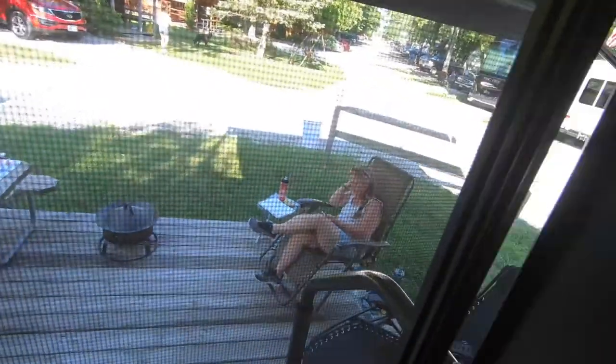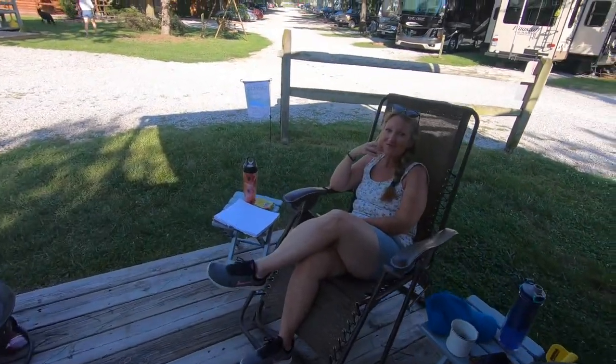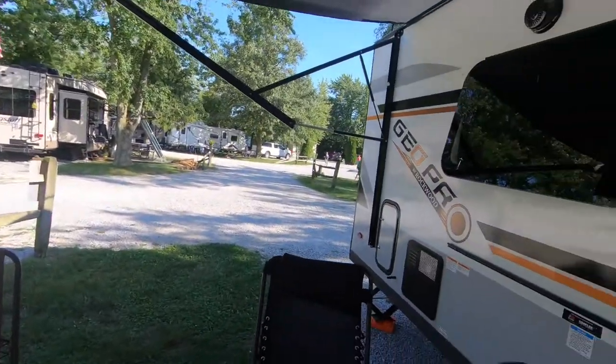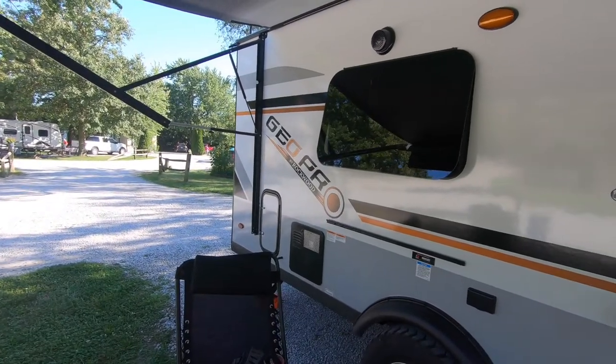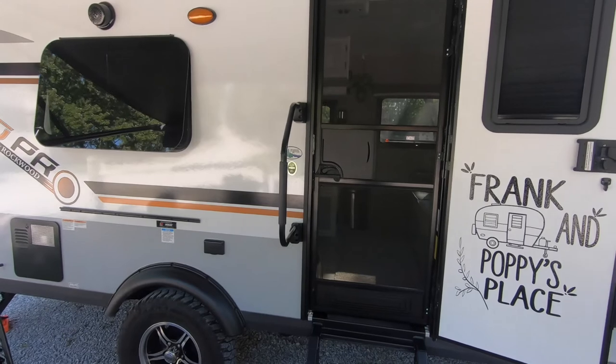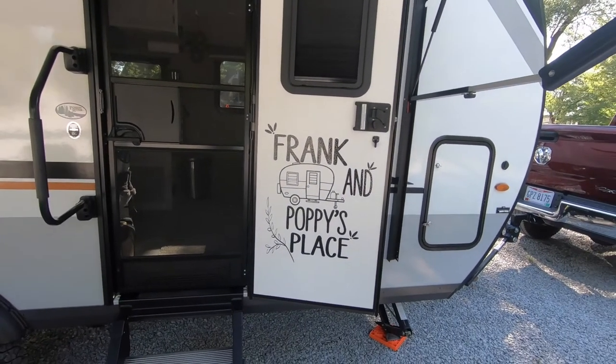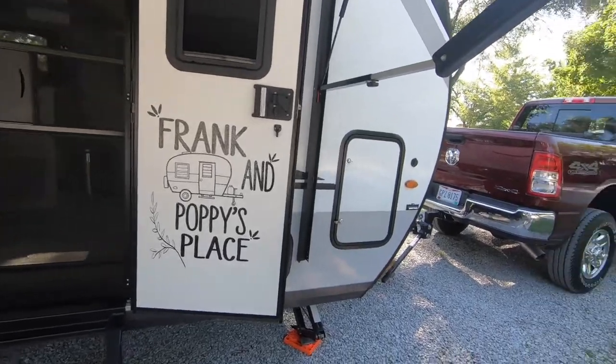Everybody has seen the outside but we're going to go outside and see Poppy. So this is Lola as everyone knows. This is the outside of our GeoPro 19 FD. It's very personalized by Poppy — she has done an excellent job.